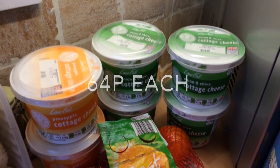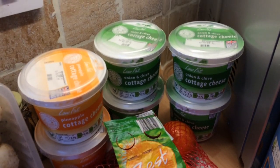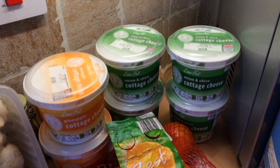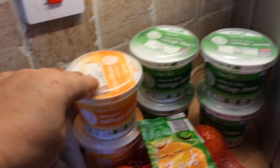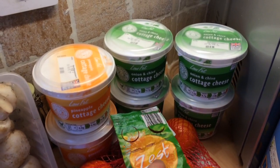It is the only flavoured variety I know of that you can use free on Slimming World, so you can use either the pineapple — of which you can see I've got two — or the onion and chive.